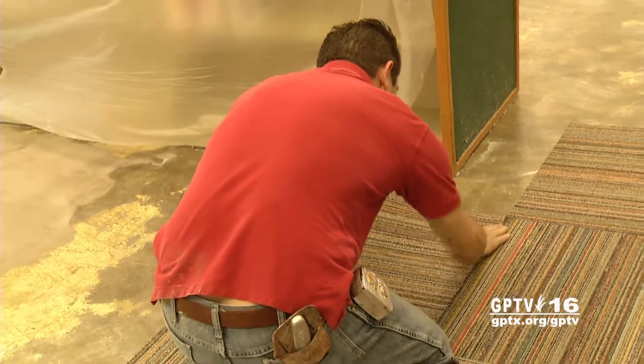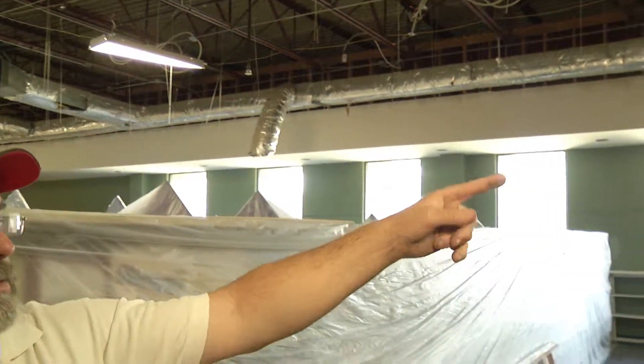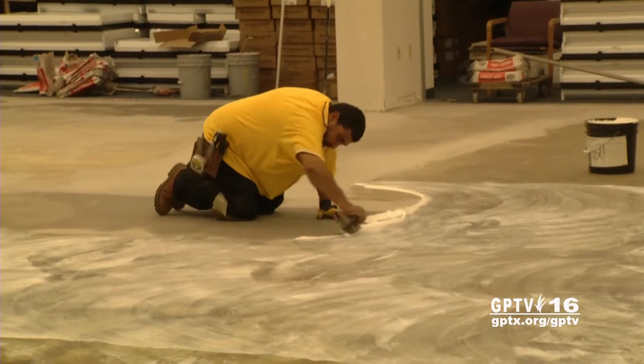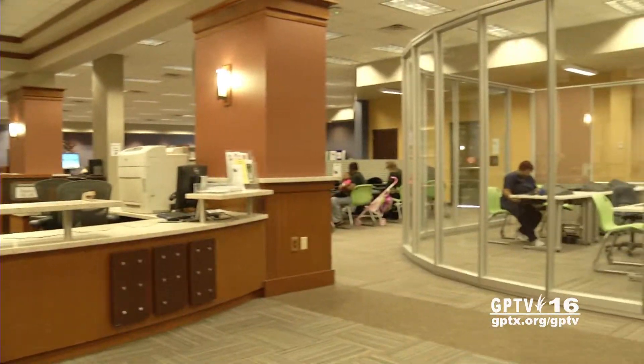All of the work is scheduled to be completed before the end of the summer. The remodel is redoing the ceiling tile, the ceiling grid, putting new carpet down, and redoing the fur-down lights over here on the children's area and through the library, putting new can lights up. Whenever you get done, the way that side over there looks is the same way this side over here will eventually look.